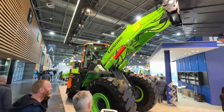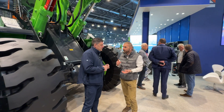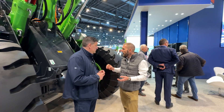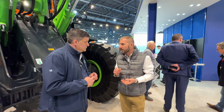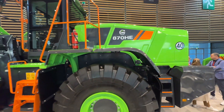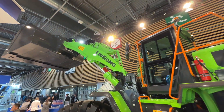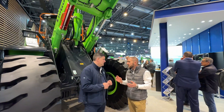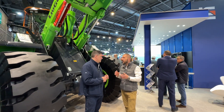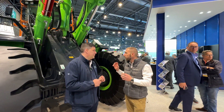This is a real game changer — this is our 870 HE. It's the first one in Europe. It is our largest fully electric BEV vehicle, nearly 28 tons. In terms of operating weight, in terms of payload, you're talking seven tons in the bucket.